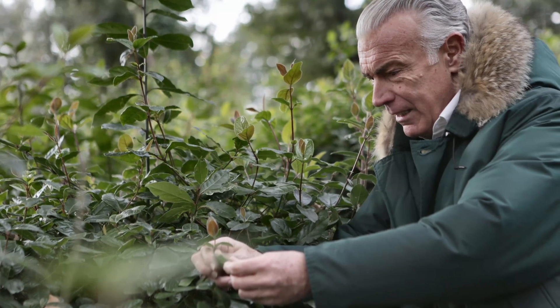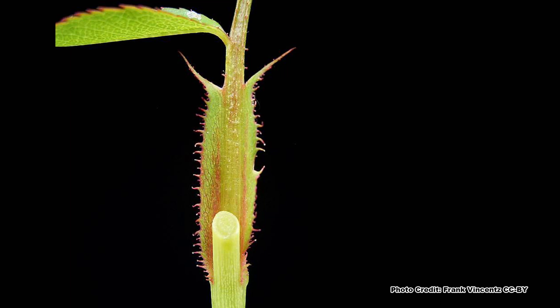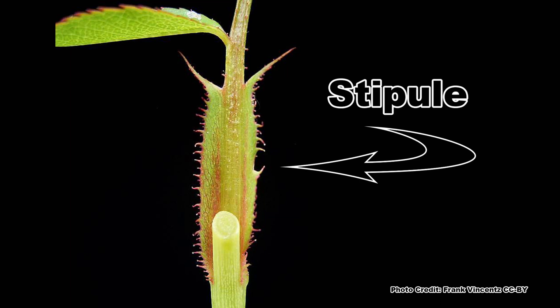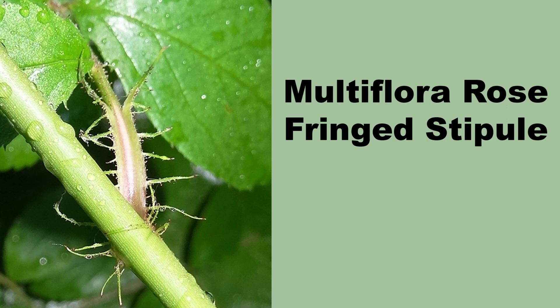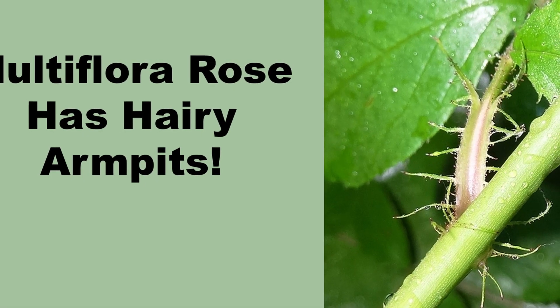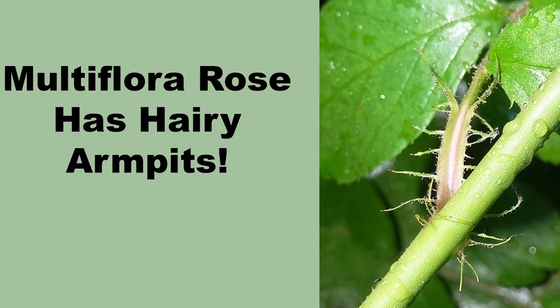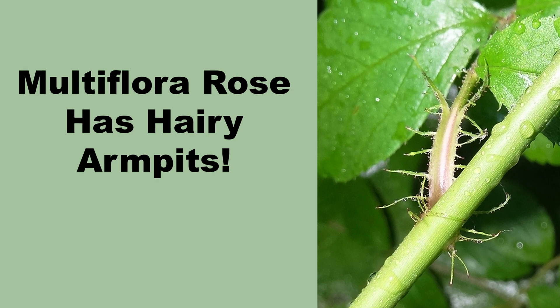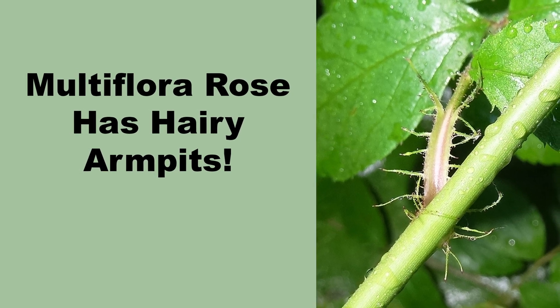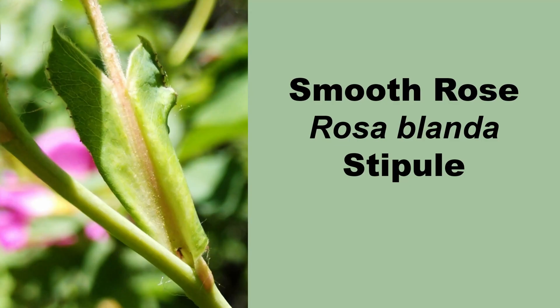The last way to tell multiflora rose from the native roses requires you to get close enough to the plant to examine the leaves, but it is very accurate. This method requires you to look at the stipule, a growth at the base of the leaf stem. The multiflora rose has a fringed stipule — I have heard it described as looking like a centipede, which it kind of does. An easy way to remember the fringe stipule of multiflora rose is the simple saying: multiflora rose has hairy armpits, since the stipule grows in the armpit created by the leaf stem and the main stalk of the plant. The native roses all have smooth stipules, although the exact shape of the stipule varies between the species, and they are often used as a characteristic to differentiate between the species.